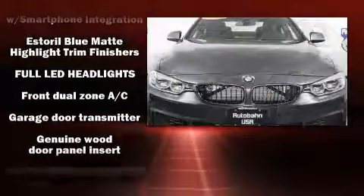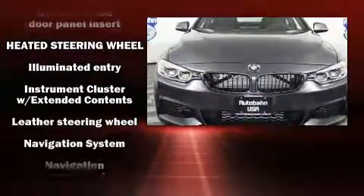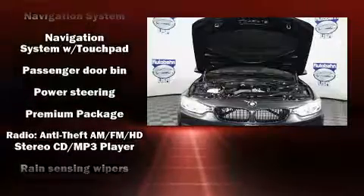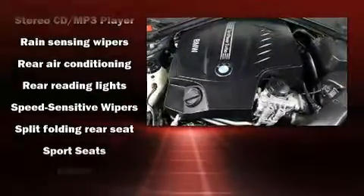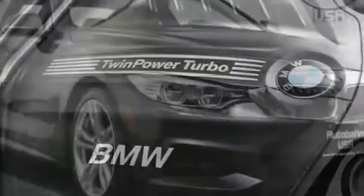BMW ensures the safety and security of its passengers with equipment such as dual front-impact airbags with occupant-sensing airbag, traction control, and four-wheel disc brakes with ABS. Various mechanical systems are monitored by electronic stability control, keeping you on your intended path.